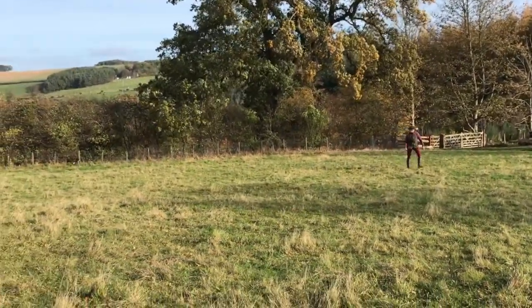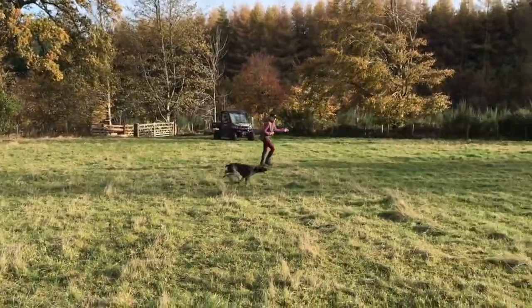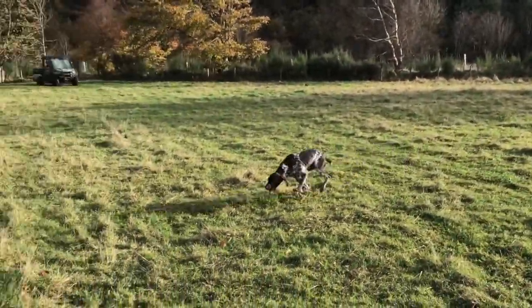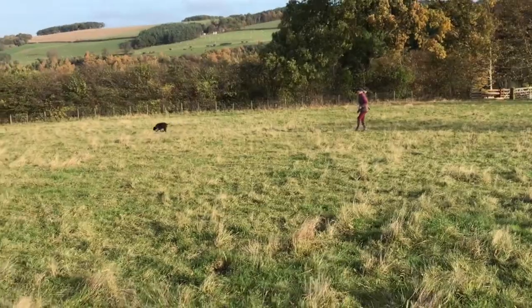By giving her a double pip on each turn, she'll become accustomed to hearing that when she turns and will ultimately turn on the whistle. I encourage her to run wide and keep her nose up. If she gets bogged down with ground scent, she'll either be pipped on or called back towards me and pushed out again, as here.